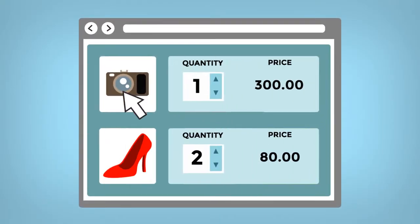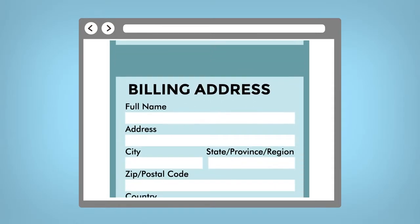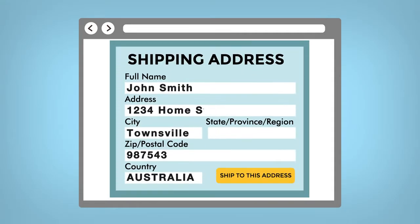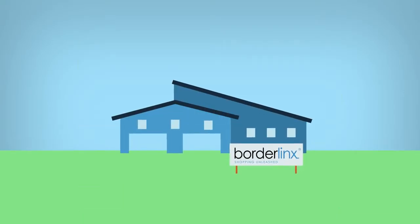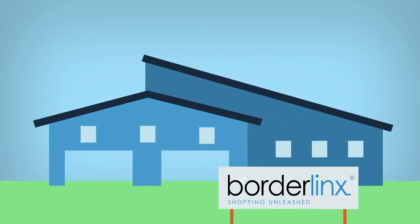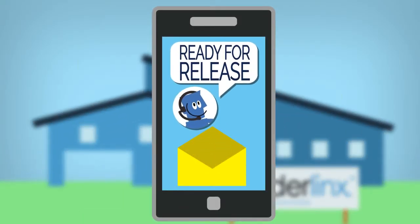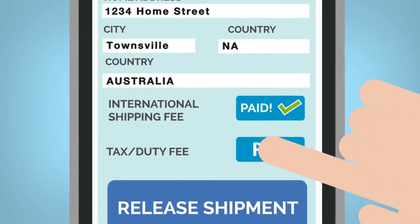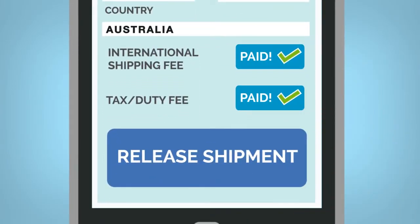When you find the perfect item, just enter your necessary credit card information at checkout, including your billing address. And instead of using your home address for the shipping destination, use your Borderlinks address. When your parcel arrives to our Borderlinks hub, we'll notify you so you can forward your shopping to your home by releasing your shipments. The shipment release process is where you pay for international shipping fees, taxes and duties related to your parcel.